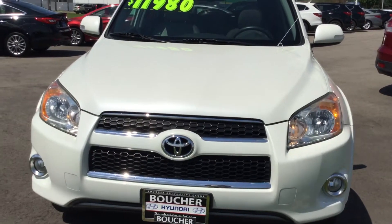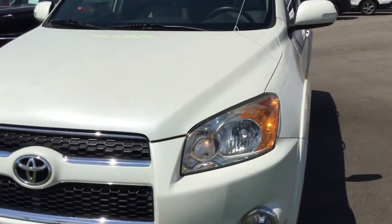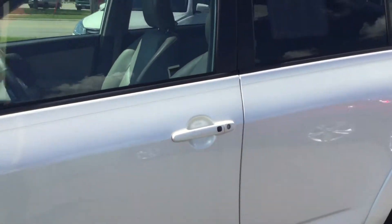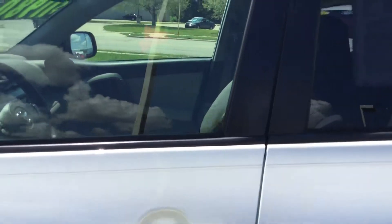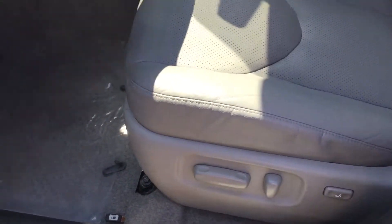This is a 2010 Toyota RAV4 Limited. This is a super nice, clean vehicle and it's four-wheel drive. This is a very clean vehicle.